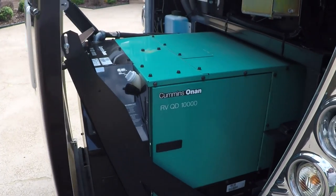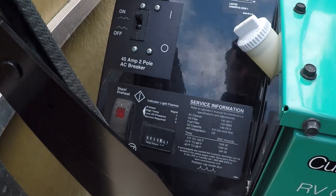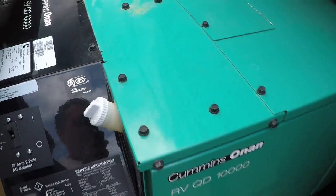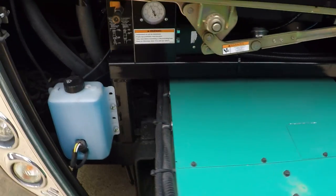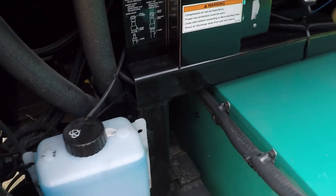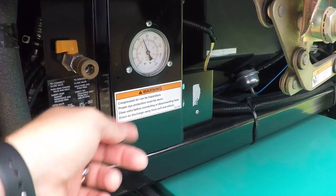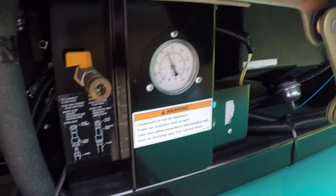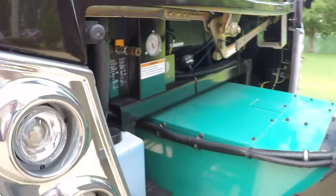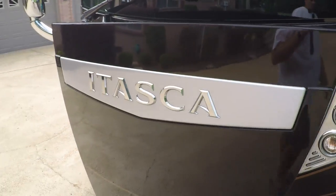It's a Cummins Onan 10,000-watt generator that will run everything on the motorhome, and it's only got about 35 hours on it — very low hours. You also have access to an accessory air hose hookup. If you want to hook up an air gun to fill up some tires, just get your regular air line, hook it up, and there's your pressure. Then push the generator back in until it goes click click.